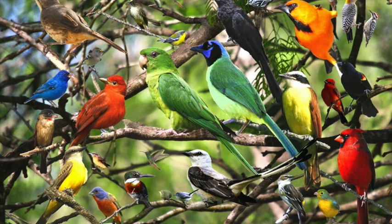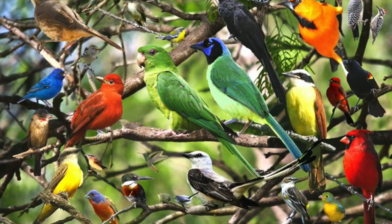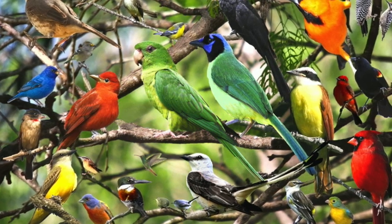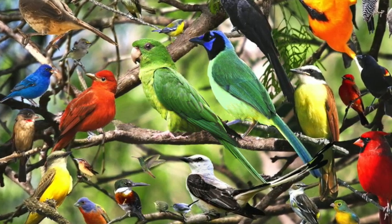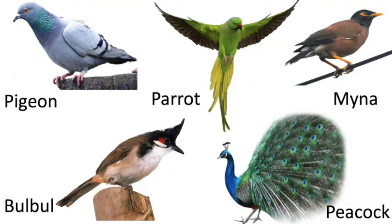Children, how was the video? Do you like it? Every day in our day-to-day life, while playing in the park or when going out, you see different types of birds in your surroundings. Some common birds — can you name them? Pigeon, Parrot, Myna, Bulbul, Peacock, and so on.